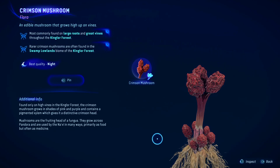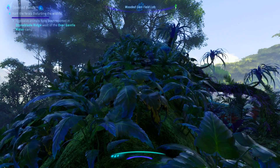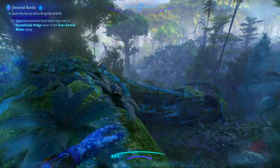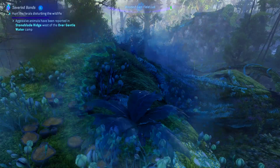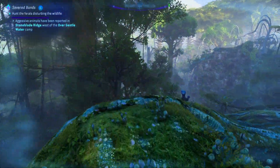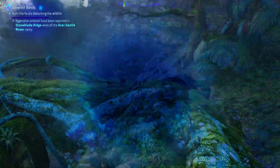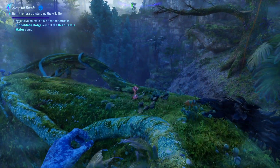Hello everyone and welcome to Gort. If you're looking for mushrooms, you can find them pretty much all over the forest — the Kingland forest, I should say — on large roots and great vines throughout. So what that means is these giant kind of tree-looking things, which look like trunks and span the entire forest, that is what you're looking for.